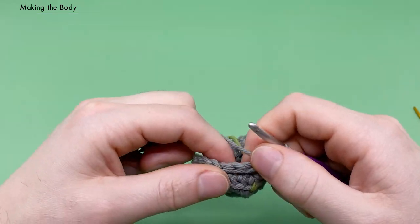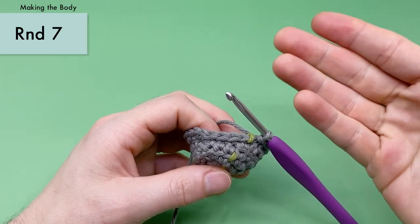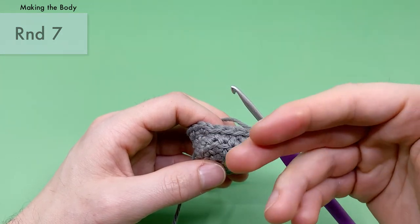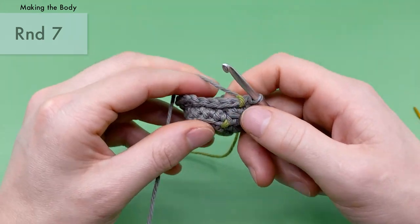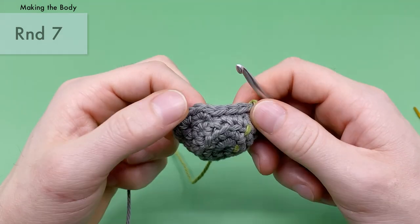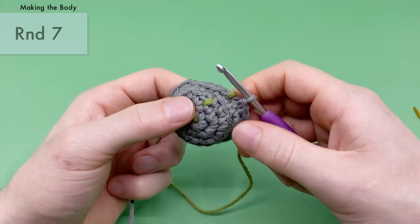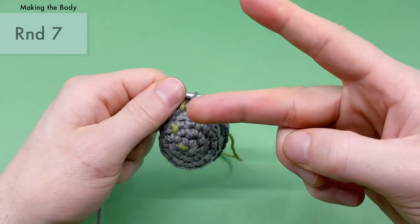Now we're into rounds seven and eight, which use the exact same pattern for both rounds in a row. For each of those rounds: five slip stitches, then 15 half double crochets, then four more slip stitches to get to the end of the round.